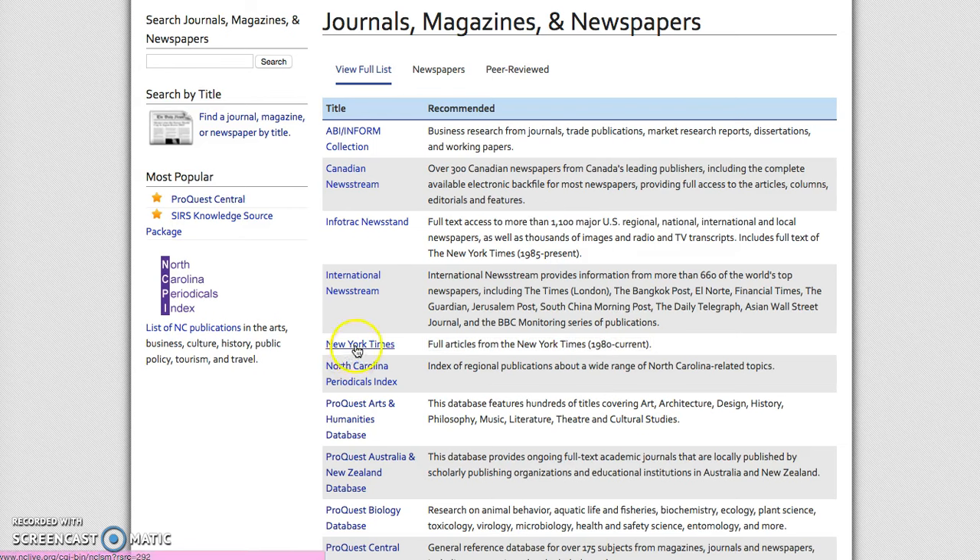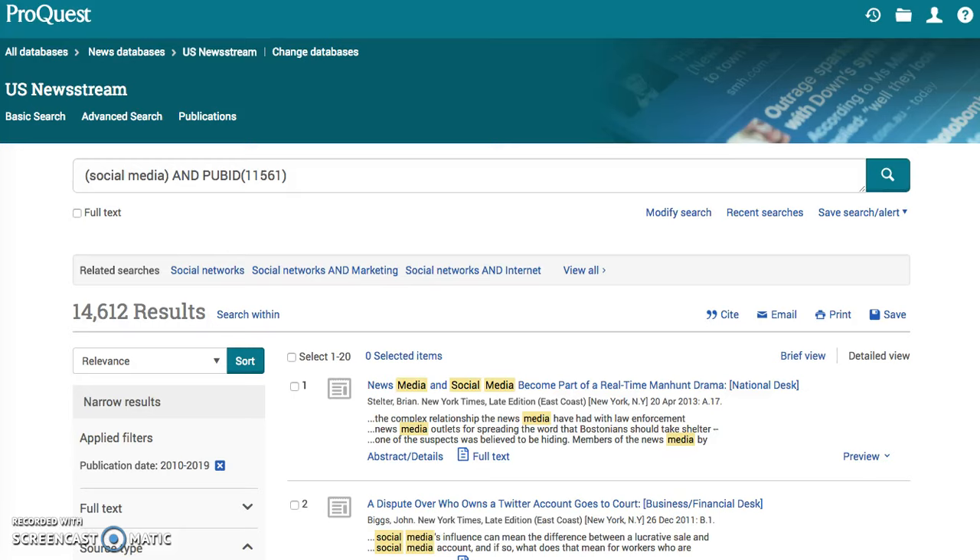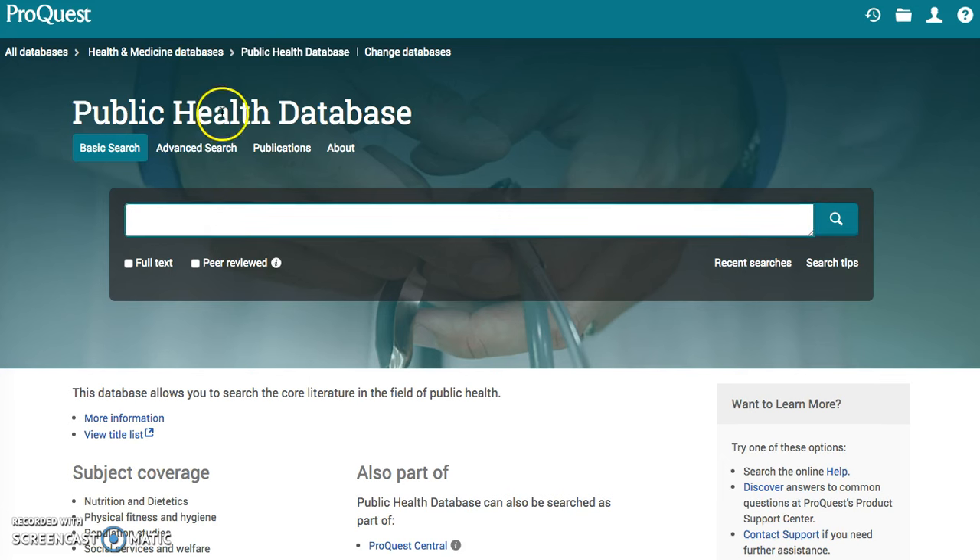Now that you've seen the New York Times — and the Wall Street Journal looks exactly like that as well — let's dabble in these ProQuest databases. Say you want to search public health. It's going to have that redirection page. You've got your basic search bar — use those skills that I showed you in the prior videos.